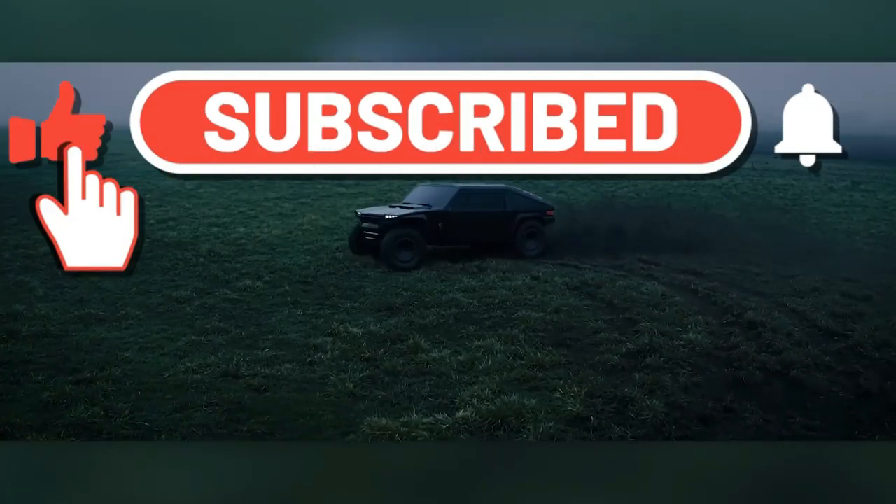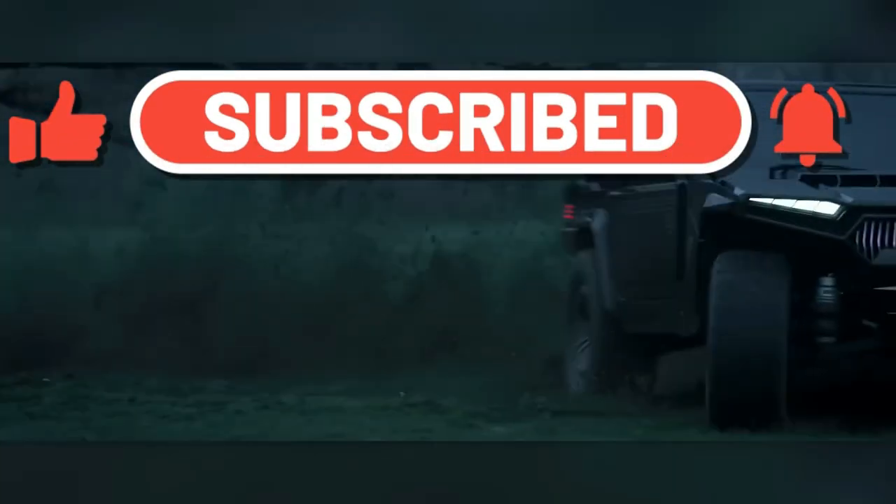If you enjoyed the video, please subscribe to the channel, like, and leave a comment!